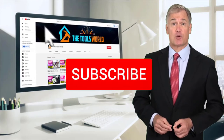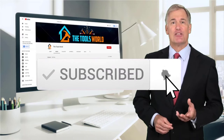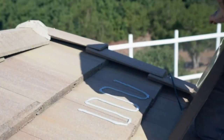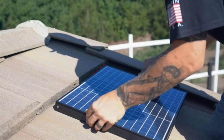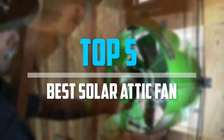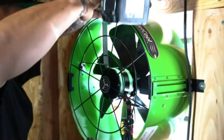And don't forget to hit the subscribe button. So let's get started with the video. Are you looking for the best solar attic fan in your budget? In today's video we break down the top 5 best solar attic fans.